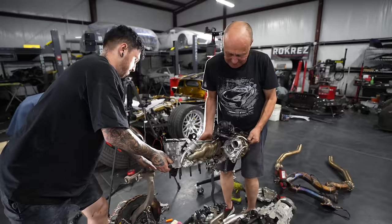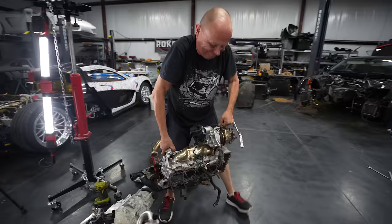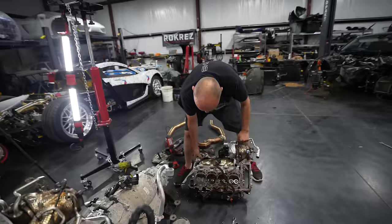I found the problem. Let me have a look underneath the head. That cylinder doesn't look good. That doesn't look good. Let's have a look at that.